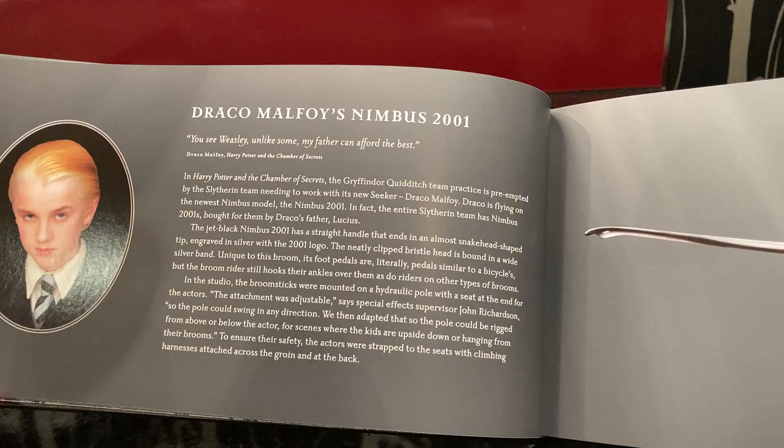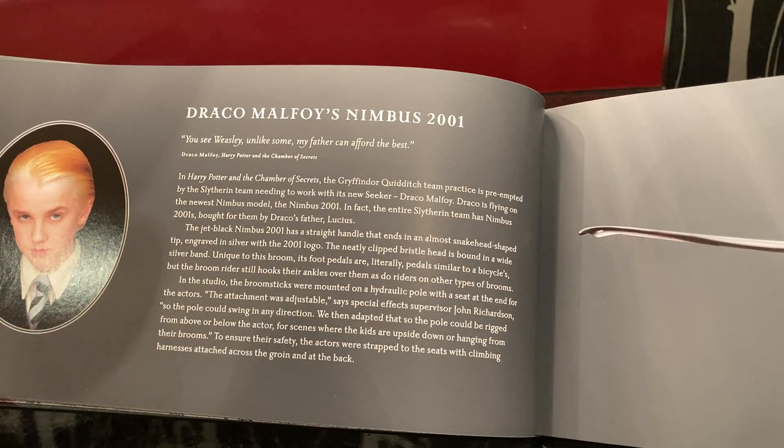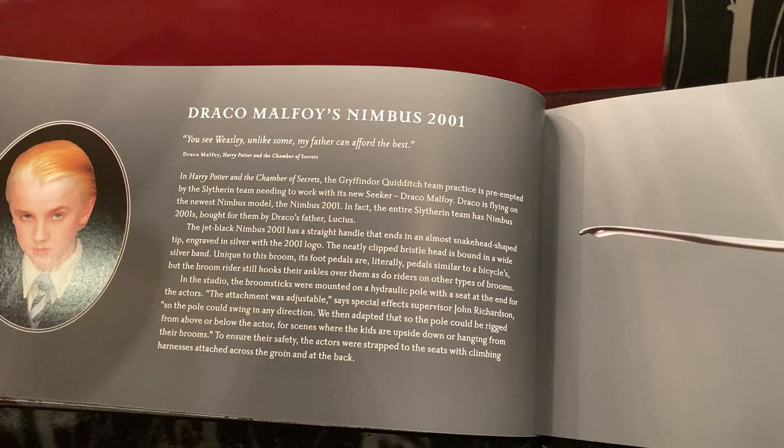The jet black Nimbus 2001 has a straight handle that ends in an almost snake-like shaped tip engraved in silver with the 2001 logo. It really goes in depth with the detail and the design of it. And the entire Slytherin team had the Nimbus 2001s bought for them by Lucius Malfoy.